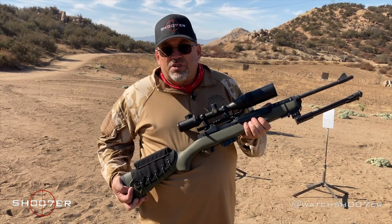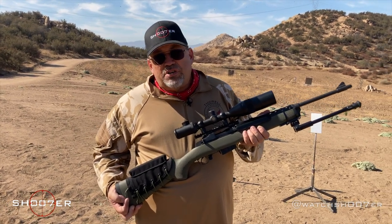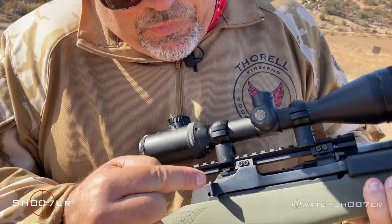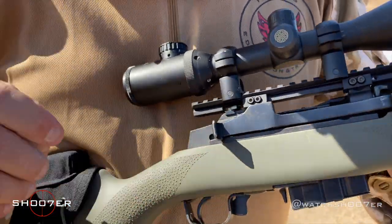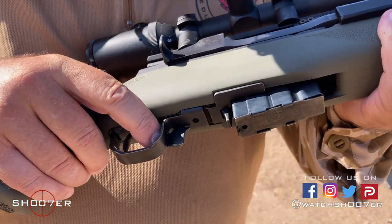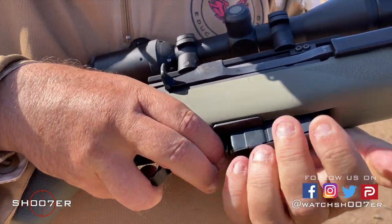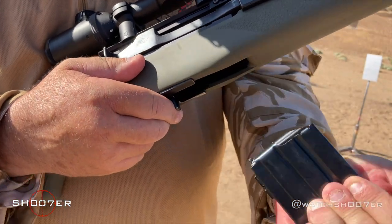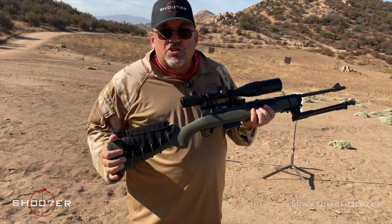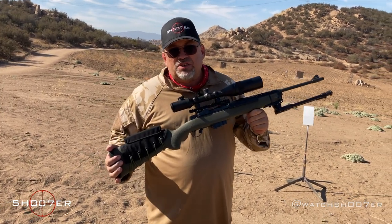If you have a Mini-14, the takedown is going to be very similar to the M14. There are some small differences, but if you can run an M1A or an M14, the Mini-14is going to hold no surprises. The charging handle runs from the side. Down below it's got the same type of safety — safety to the rear means it's on, safety forward means it's off. You also have the same type of magazine release very common on the M14. It's a great package built on an established design with a lot of versatility.